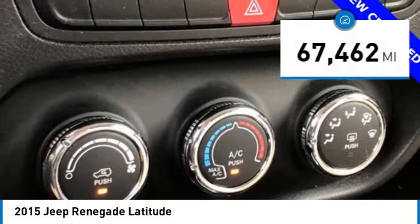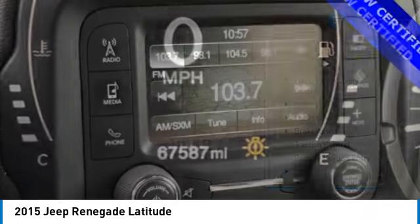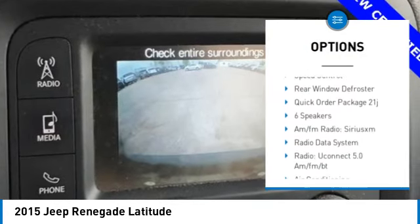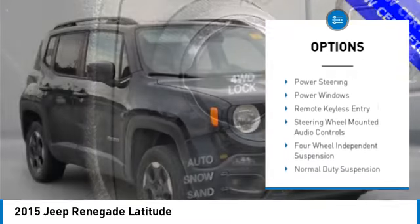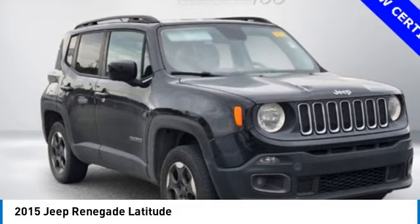This vehicle has less than 70,000 miles. Here are some of this vehicle's great options: electronic stability control, alloy wheels, rear spoiler, brake assist, traction control, remote keyless entry, fog lights, four-wheel disc brakes, speed control, and rear window defroster.